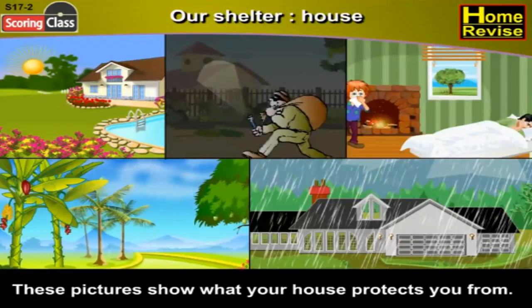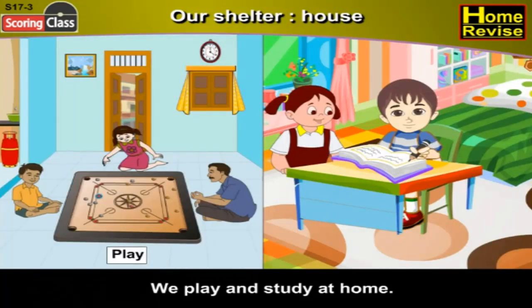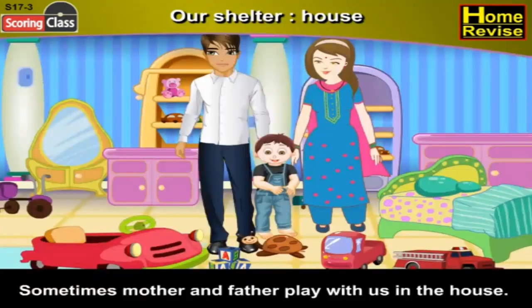So, what do we do in our house? We take rest in our house. We play and study at home. Sometimes, mother and father play with us in the house — that's a lot of fun.